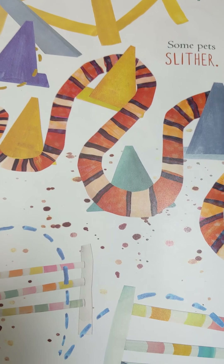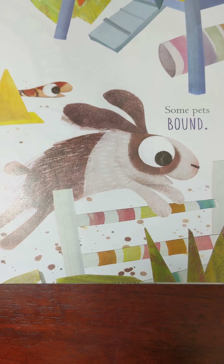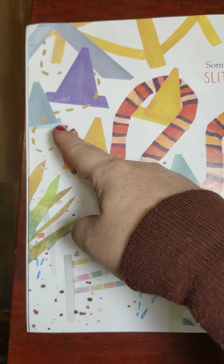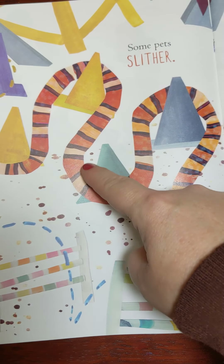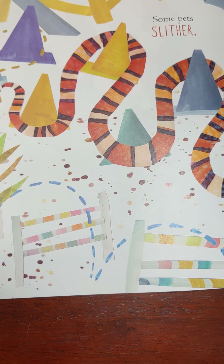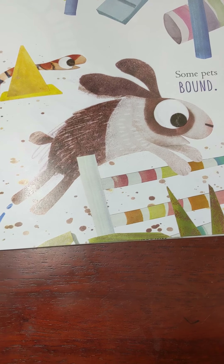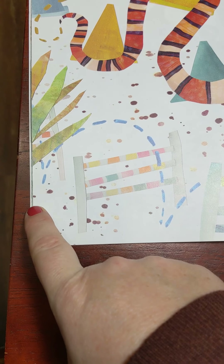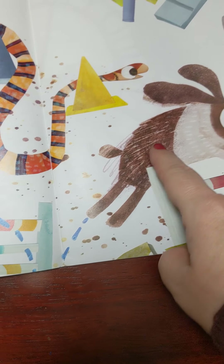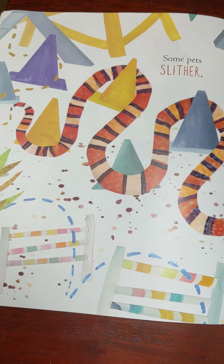Some pets slither. Some pets bound. What did you notice about this page? Look at the snake — where is he slithering? He's slithering around the cones. And this rabbit is bounding. Bounding is another word for hopping or jumping. This rabbit is bounding over the fence — he bounds one, two, three times. I think these pets are in an obstacle course. What do you think?